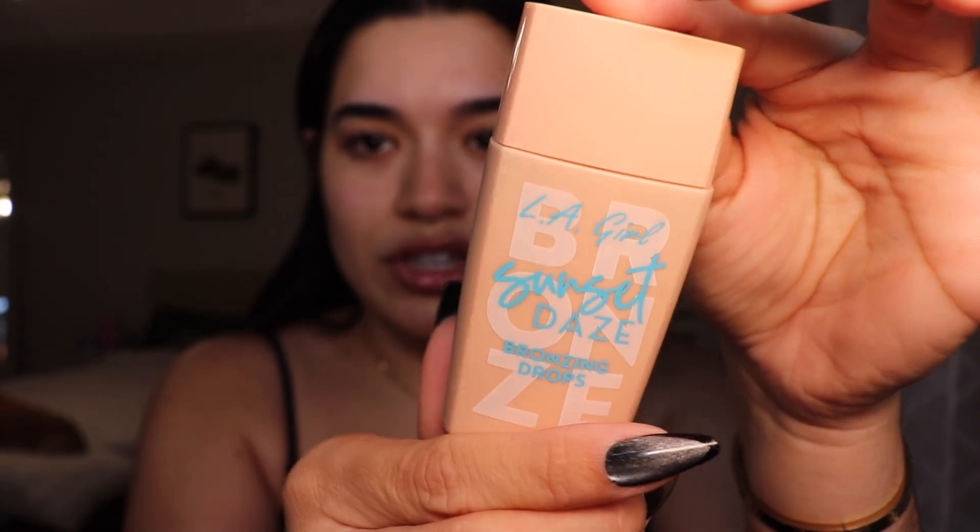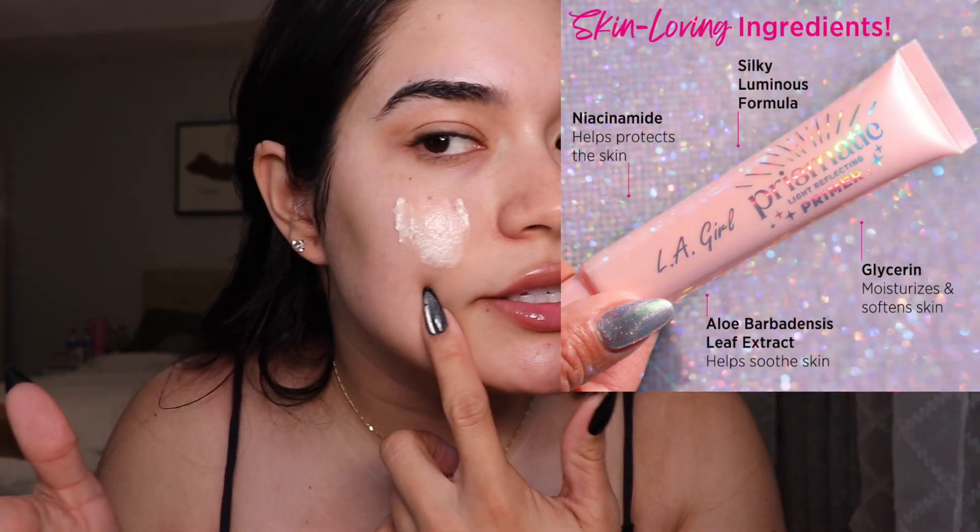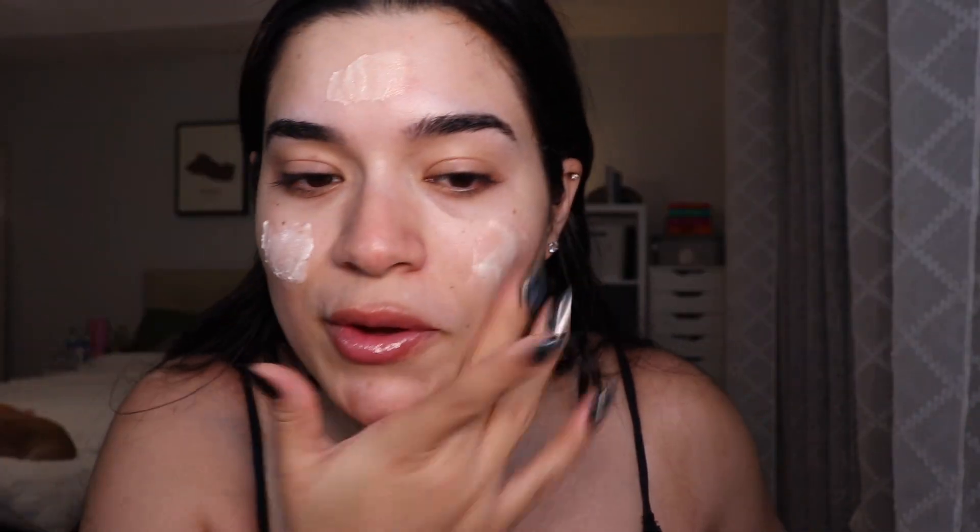I'm going to start with the Bubble Slam Dunk Moisturizer — I have nothing on my skin right now. A lot of this was sent from an end-of-summer giveaway. I'm really interested to see what these bronzing drops are like. I have the shade Sunbathe. This reminds me of the MAC Strobe Cream — it has that same consistency and shimmer. You can see the glow immediately — look at my forehead, it's all shiny now. This is like exactly a dupe for the MAC Strobe Cream.